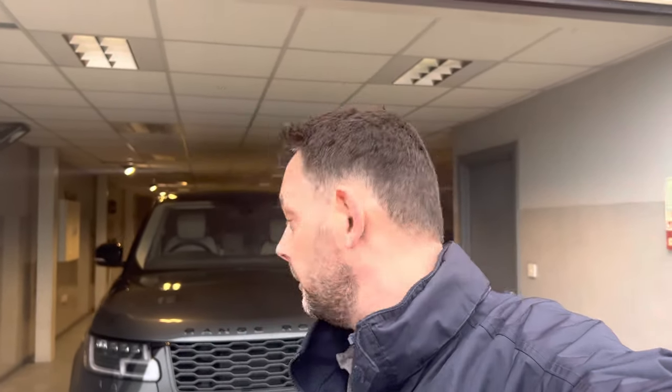Good afternoon, this is Paul. The weather's not so good today and it's not due to be so good for a little while, so I'm just going to do a quick video walk around just inside here where it's a bit drier. This is a 2019 Range Rover Autobiography 5-litre supercharged long wheelbase. I'd like to show you around.